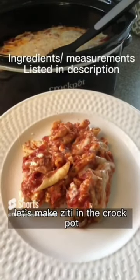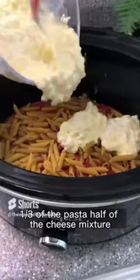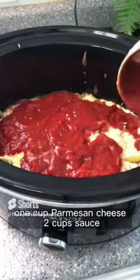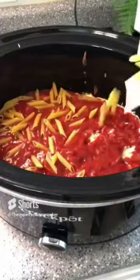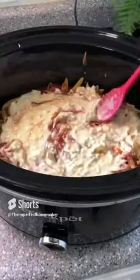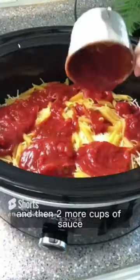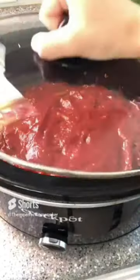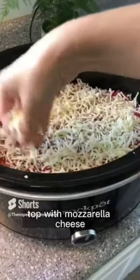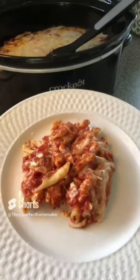Let's make ziti in the crock pot. Layer two cups of sauce, one-third of the pasta, and half of the cheese mixture, then one cup of parmesan cheese, two more cups of sauce, one-third pasta, more cheese mixture, one cup parmesan cheese, the rest of the pasta, and two more cups of sauce. Cook on high for two and a half hours, then top with mozzarella cheese and cover for 10 more minutes — use that paper towel trick mentioned earlier.